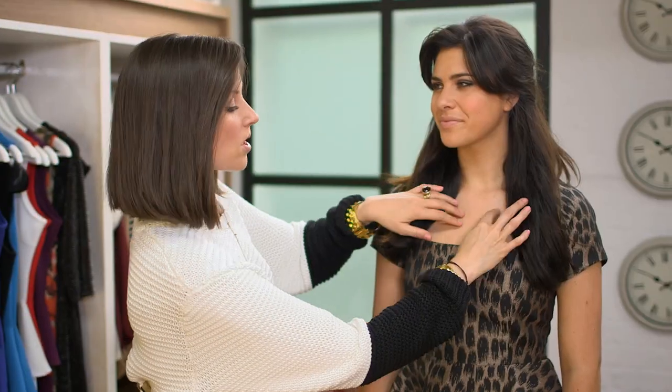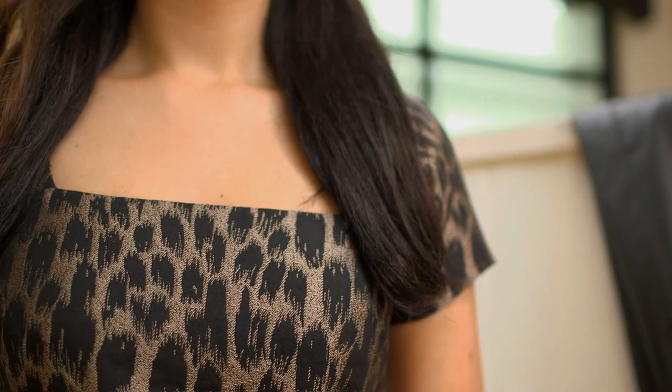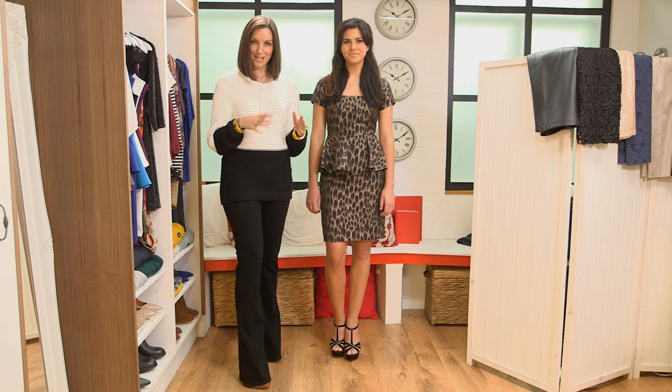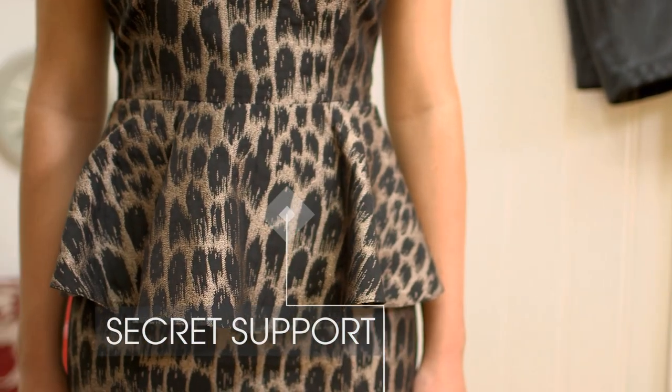I really like the box cut neckline of this design. It's a little bit more dressy than higher neck versions and it's perfect for any special occasion. As with any figure hugging dress, it's all in the foundation, so invest in some control or support lingerie that's going to streamline your silhouette and give the perfect base for this dress to sit over.